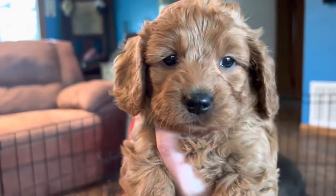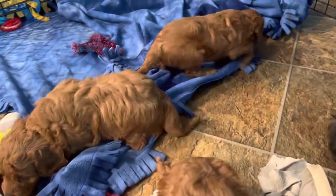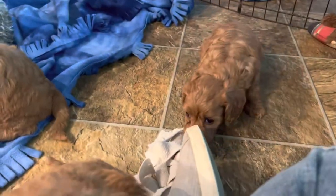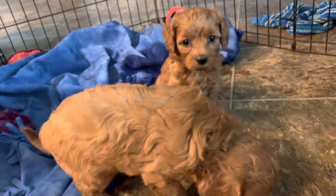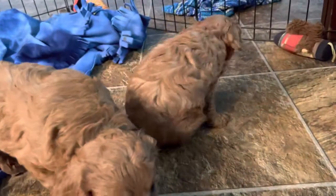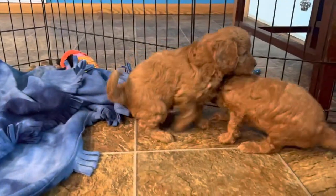You guys are super sweet — just want to be in my lap! I'm gonna let my sisters play. Oh, are you gonna go get in on the action? They look like they're having fun.